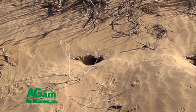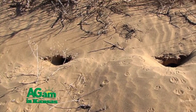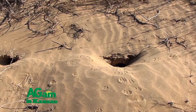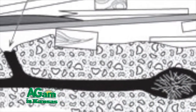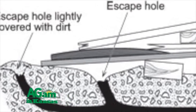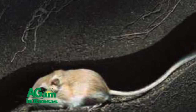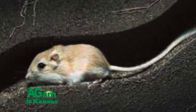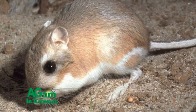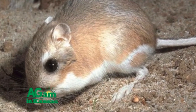Kangaroo rats live in colonies that range from six to several hundred dens. The burrow is important in providing protection from the harsh desert environment. To maintain a constant temperature and relative humidity, kangaroo rats plug the entrances with soil during the day. When the outside temperature is too hot, a kangaroo rat stays in its cool, humid burrow and leaves only at night. To reduce loss of moisture through respiration when sleeping, a kangaroo rat buries its nose in fur to accumulate a small pocket of moist air.